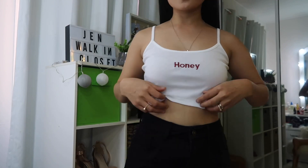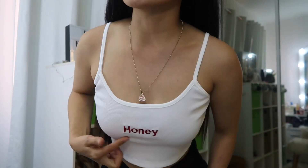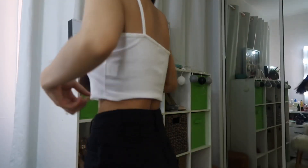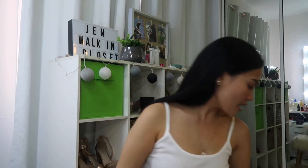It's so gorgeous, guys. It has a honey print on it. That's the front, and this is the back — it's a bit different at the back. So that's the first item. By the way, I'm wearing makeup because I'm going out later.